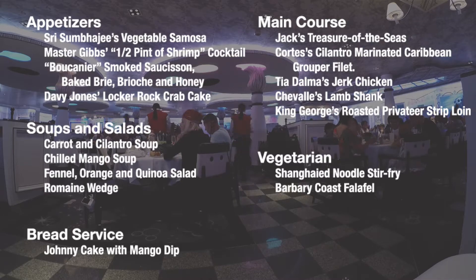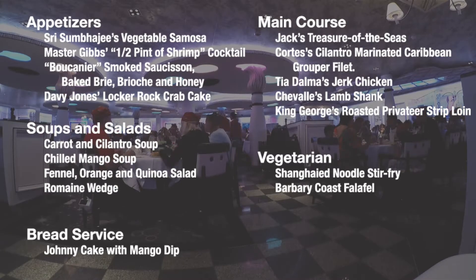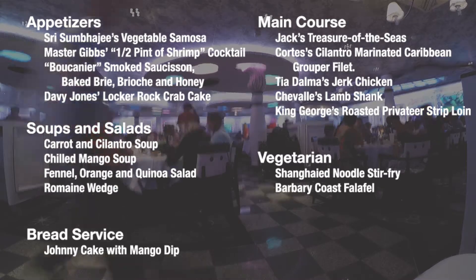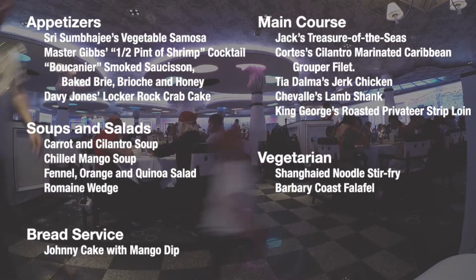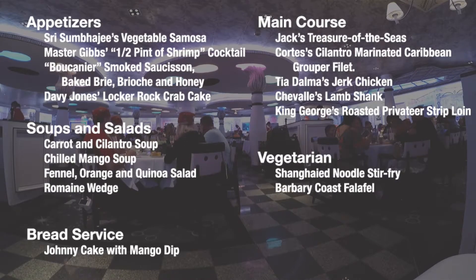Here are the rest of the menu items for the appetizers, soups and salads, and main dishes. As happened multiple times on our trip, we walked into this dinner not feeling super hungry, but ended up eating everything we ordered.